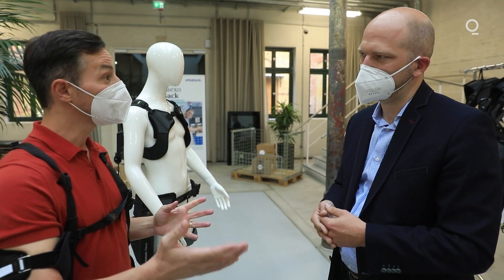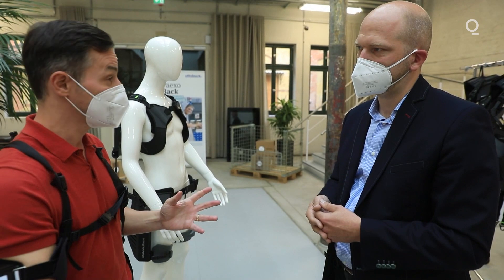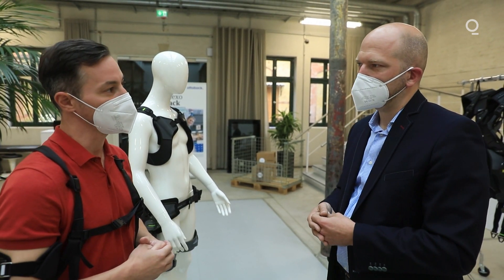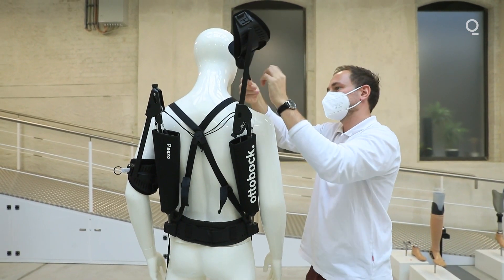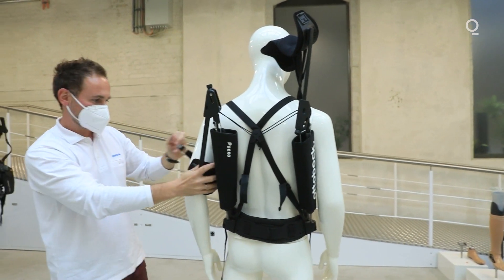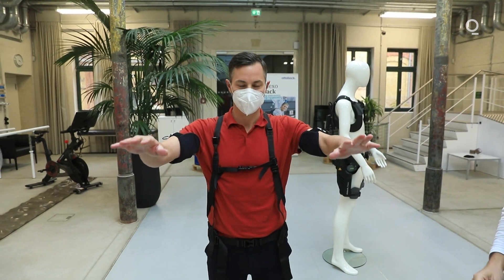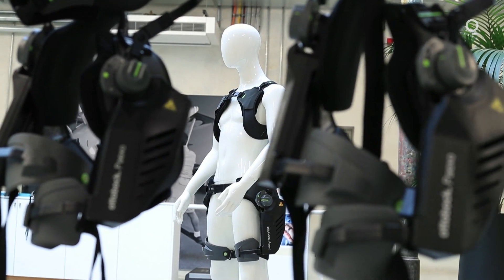Return on investment is a little over a year. How does that work — is it reduced absentee time or reduced healthcare costs? Let me give you one example: Toyota in North America deploys this exoskeleton as a standard PPE — personal protective equipment. They typically had shoulder injury costs at one of their plant lines of a quarter of a million dollars a year, and with the help of this exoskeleton they could eliminate that to zero dollars a year.